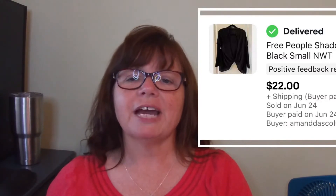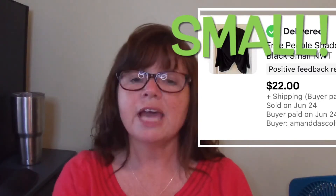This Free People black cardigan Karen scored at a yard sale for only $3. It was new with tags. I call it a cardigan but it really didn't look like one — it had this twisty front and an open back with a little strap. I'm 54 so it's really not in my wheelhouse, but it looked cute if you're young and can pull that off. Karen grabbed it for $3 and we sold it for $22 about four days after listing it.